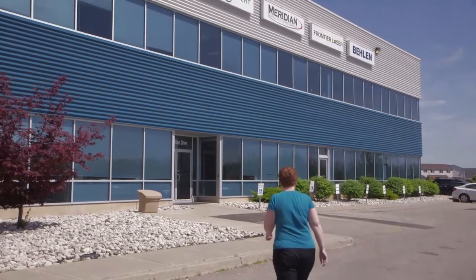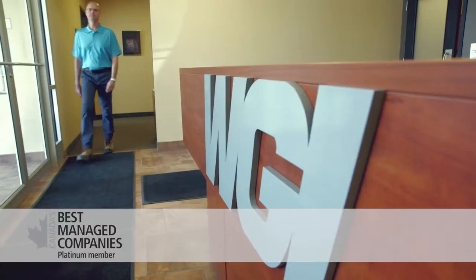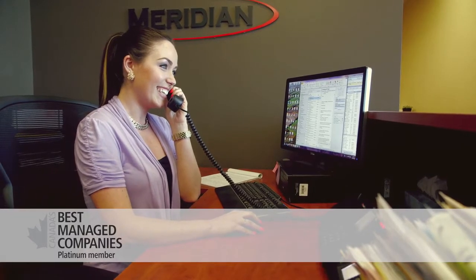Canada Culvert is one of five divisions of the WGI Westman Group, a platinum member of Canada's 50 best managed companies with 28 locations in Canada and one in the United States.